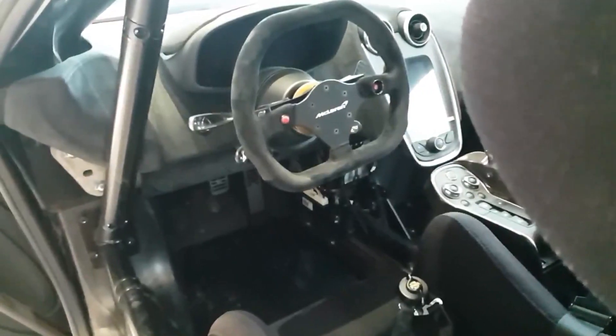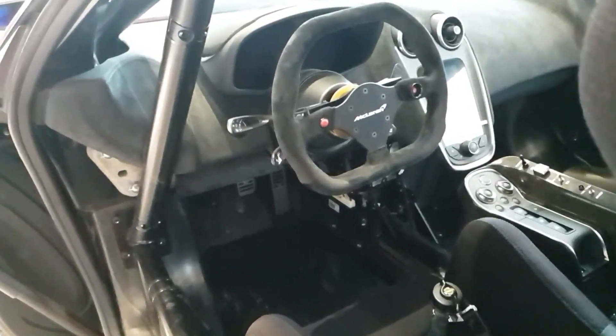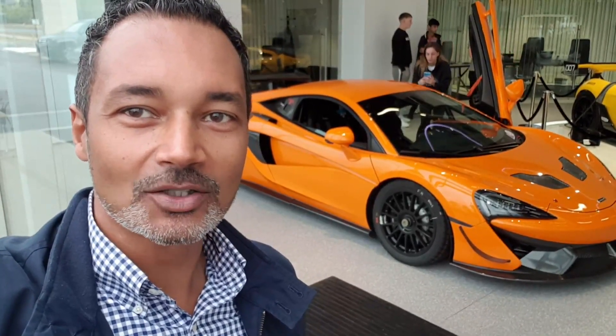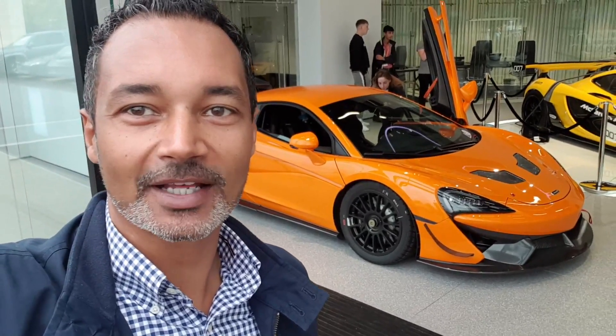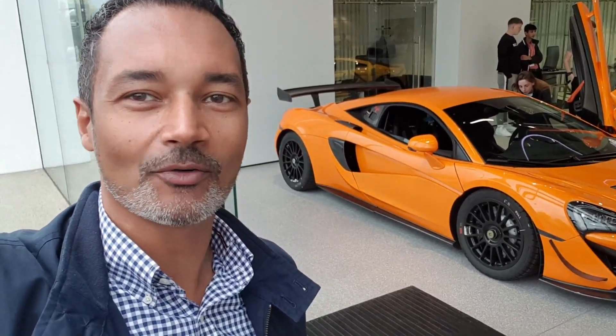This is the 570S GT4. Completely stripped out, roll cage, no creature comforts, just a pure track machine. And I have to say, I absolutely love the look of it. How much better must this be? It's considerably lighter than the stock road car. Obviously it hasn't got the same regulations, stripped out of many of the luxuries. And it's just sitting there looking so, so, so nice in that orange.